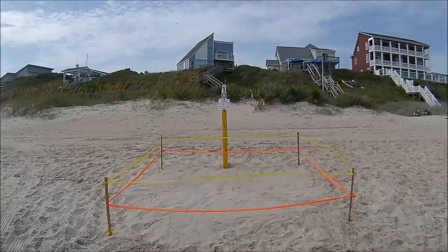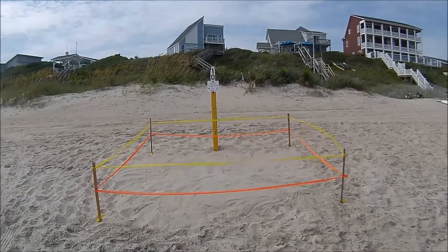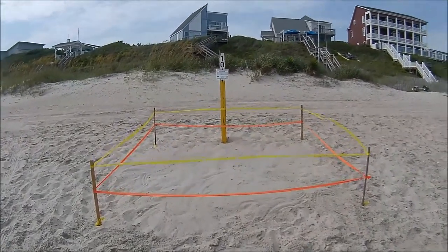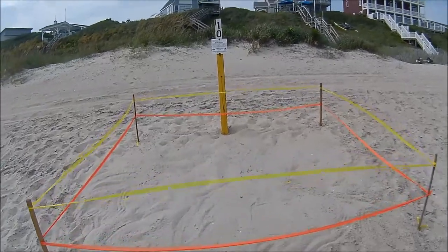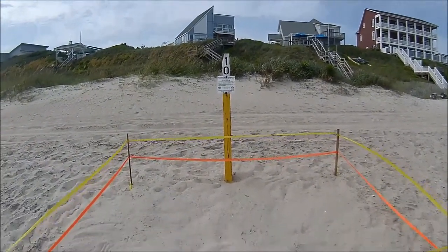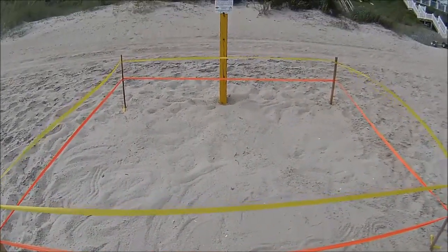And this is sea turtle nest number ten here at Emerald Isle, North Carolina, just showing how they protect these. Currently there are ten listed on the town website. I've only found two so far — nine and ten.